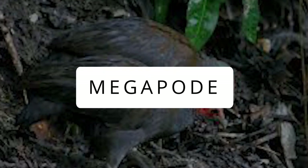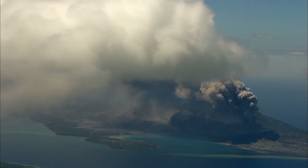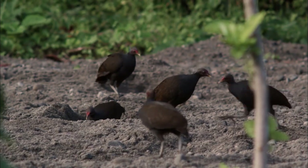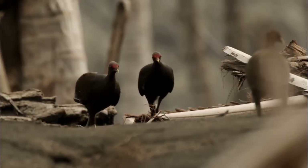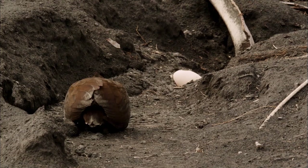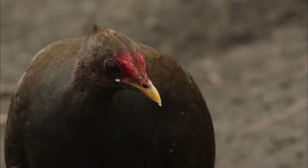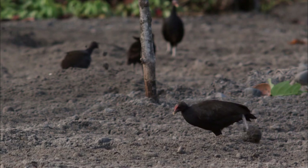Megapode: In the caldera of an extinct volcano, Mount Bosavi, the omnivorous megapodes burrow into the hot ashes to bury their oval eggs. These big chickens with large feet are the only birds known to incubate their eggs using volcanic heat, and never see their young ones, which are hatched with open eyes. These spectacular birds have evolved in the most volcanic regions of the planet and use the geothermal activity for their benefit.